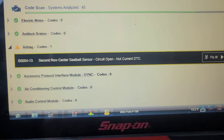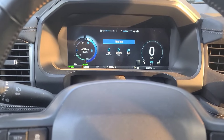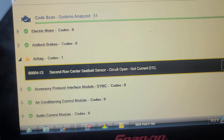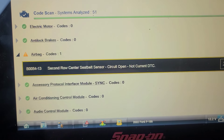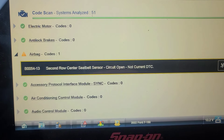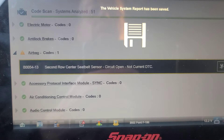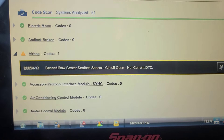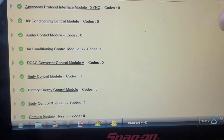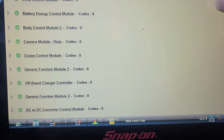I'll turn the radio down. The instrumentation is working now — hmm. 51 controllers total. Snap-on should prioritize them by modules with codes. That's it — just a seat belt code.